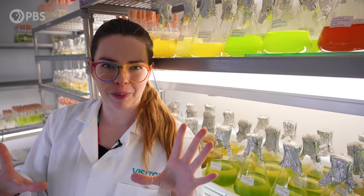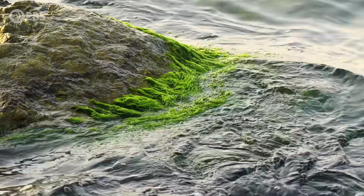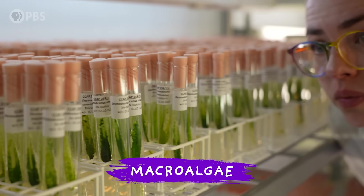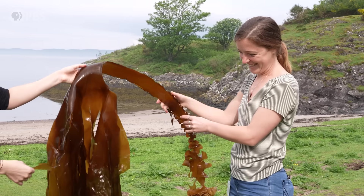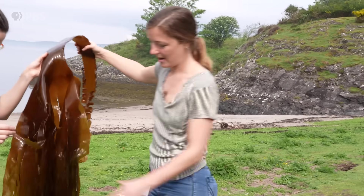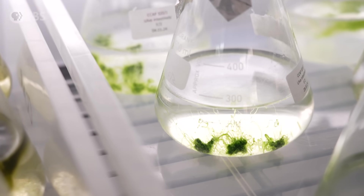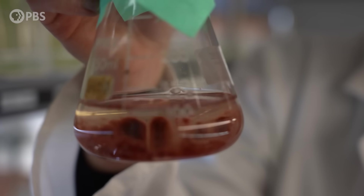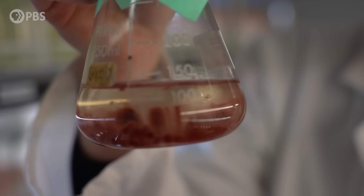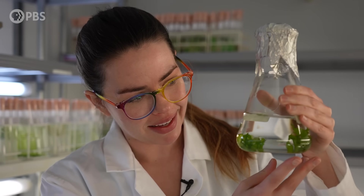The word 'seaweed' is simple, but it covers a lot. Seaweed is a general term for macroalgae — the algae we can see with the naked eye. Breaking it down by color: brown seaweeds include kelp; green seaweeds include sea lettuce; and then there are red seaweeds, the largest group, and the species in this group are the ones that produce agar.